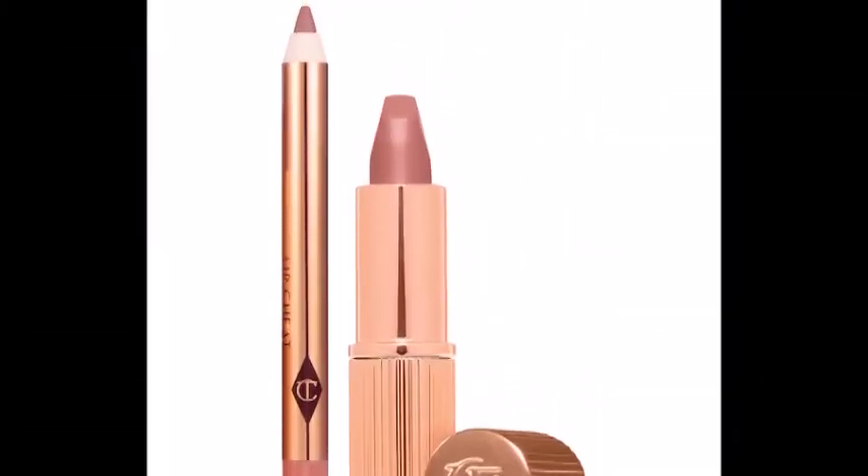Next is the Charlotte Tilbury Mini Pillow Talk Lipstick and Liner Set. I figure if I'm going to get lip products — because I try not to buy lip products since I have so many and they go bad quicker than a powder — I'm going to buy the minis because there's still a ton of product. Pillow Talk is the one everybody talks about as a perfect nude for everybody, so it's one I've always wanted to try, but I don't want to pay for a straight up Charlotte Tilbury lipstick. But a mini with a pencil? I'll buy that.